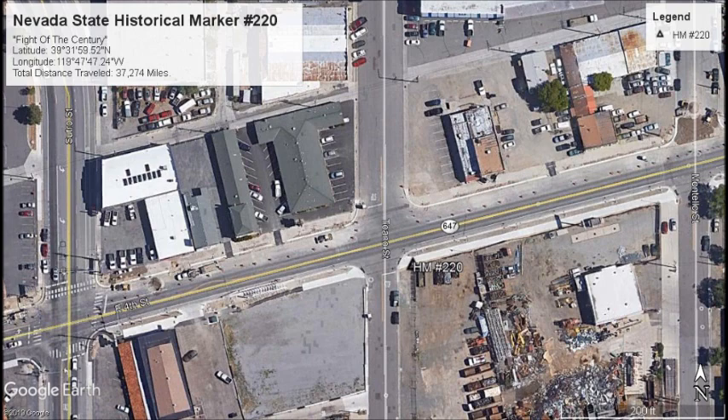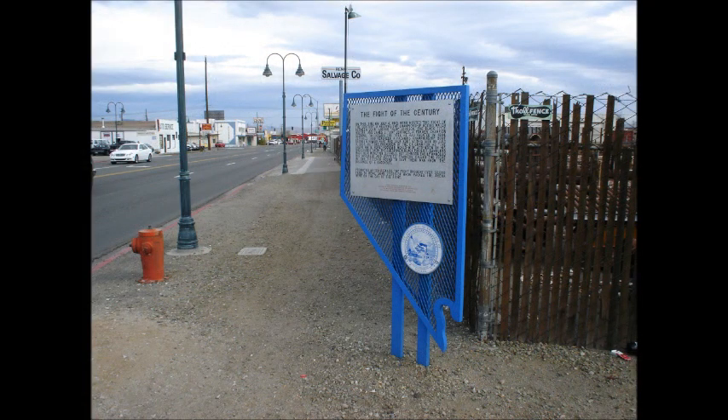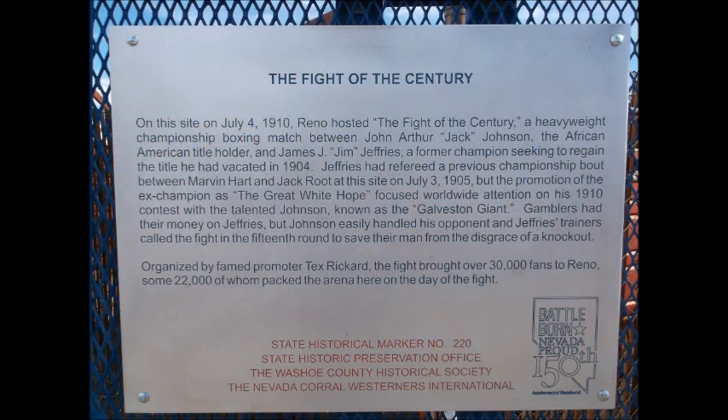The Fight of the Century. On this site on July 4th, 1910, Reno hosted the Fight of the Century, a heavyweight championship boxing match between John Arthur Jack Johnson, the African American title holder, and James J. Jim Jeffries, a former champion seeking to regain the title he had vacated in 1904. Jeffries had refereed a previous championship bout between Marvin Hart and Jack Root at this site on July 3rd, 1905.